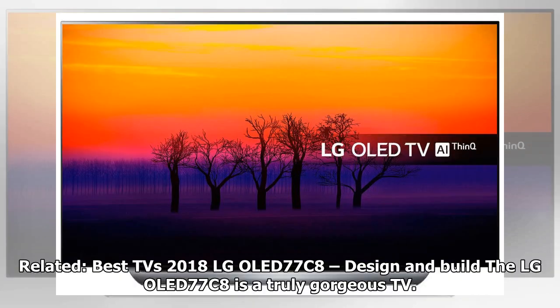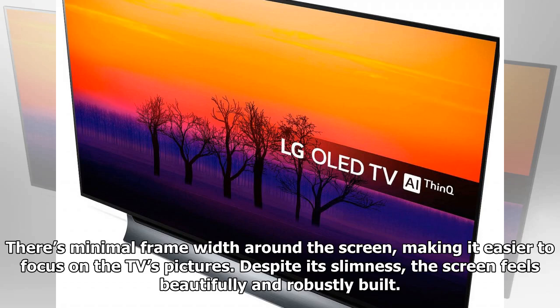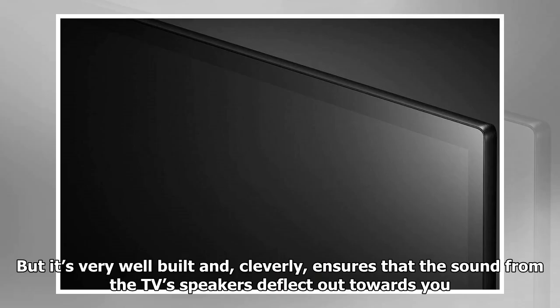The LG OLED 77C8 is a truly gorgeous TV. The slenderness of most of its rear, for instance, is unfathomable considering there's a huge 77-inch screen hanging off it. There's minimal frame width around the screen making it easier to focus on the TV's pictures. Despite its slimness, the screen feels beautifully and robustly built. The curved desktop mount on which the screen sits is pretty chunky versus the screen, and its width means it needs mounting on a pretty wide bit of furniture, but it's very well built.